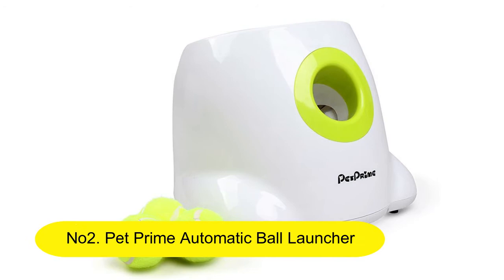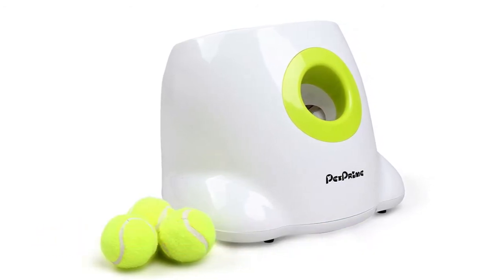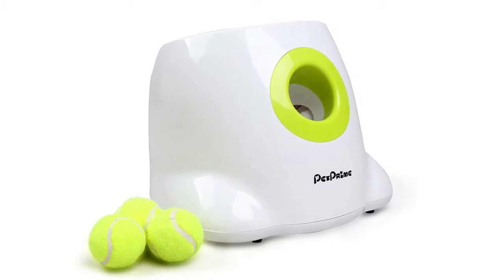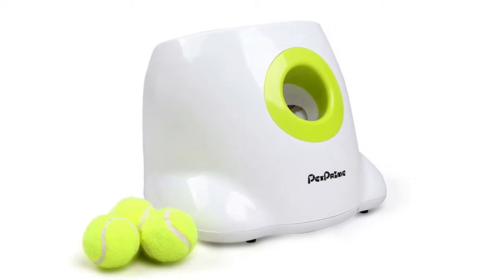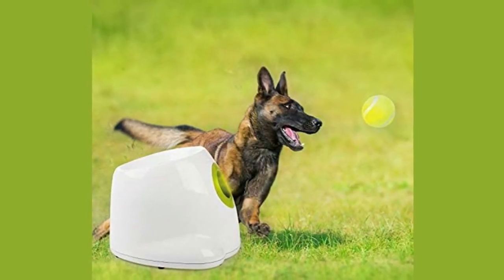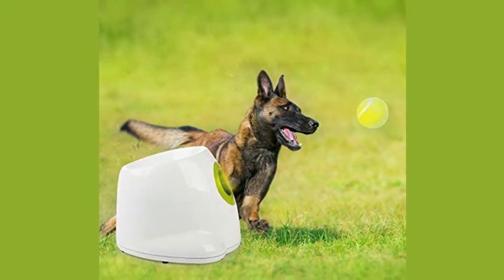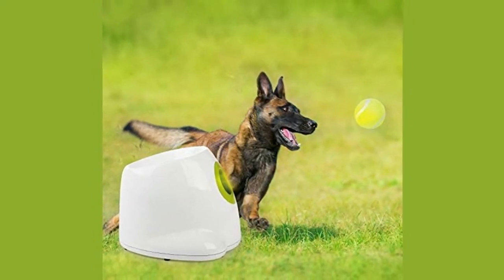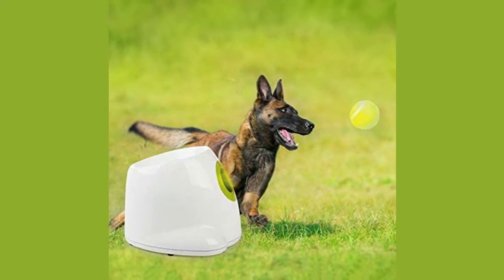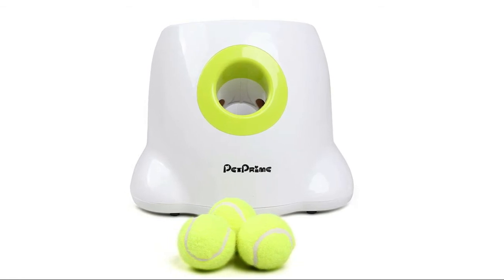Number 2: Pet Prime Automatic Ball Launcher — Dog Interactive Toy, Fetch Toy, Pit Ball Thrower, Throwing Game — 3 Tennis Balls Included. Perfect fetching toy that trains your pet's behavior and keeps your pet energetic, making it a perfect game for indoor or outdoor play. Adjustable Launch Distance with 3 throw distance settings.